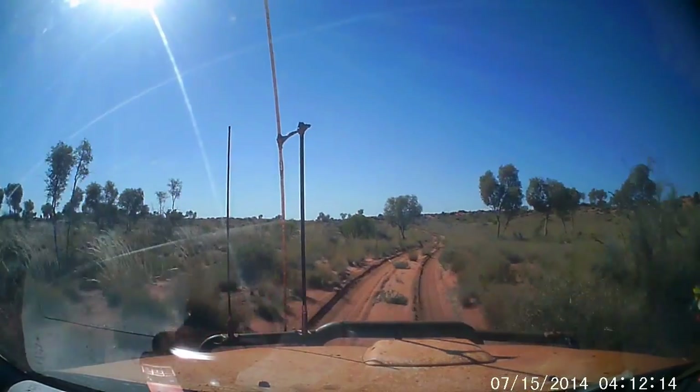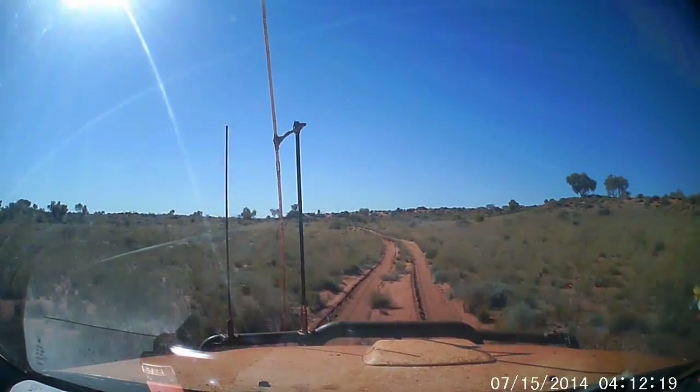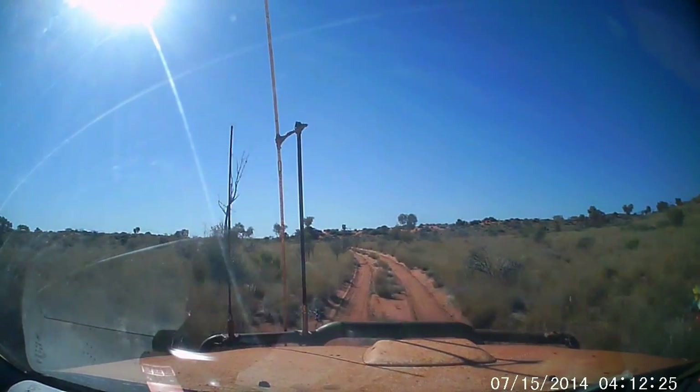Okay guys, we're about to do a sandhill. Got a bit of slow driving now, we're going to get around. Now let's just see how we go. We should go straight over. Or the drive high ratio.